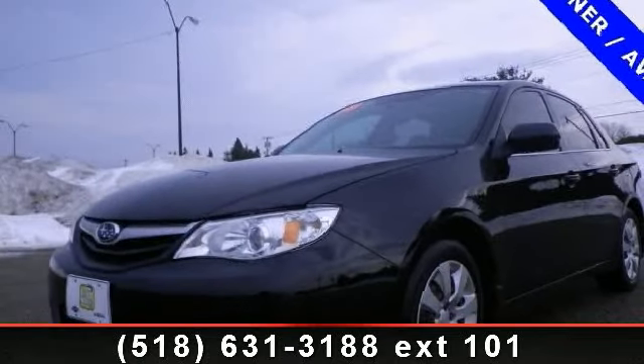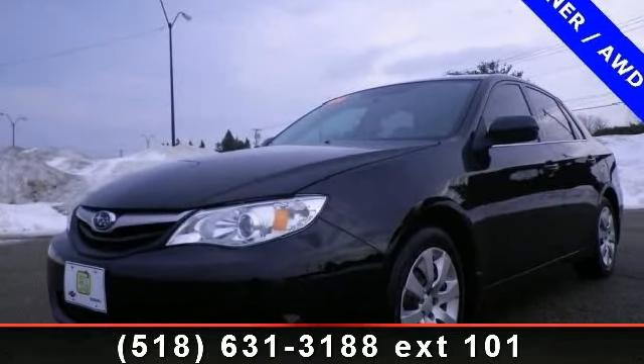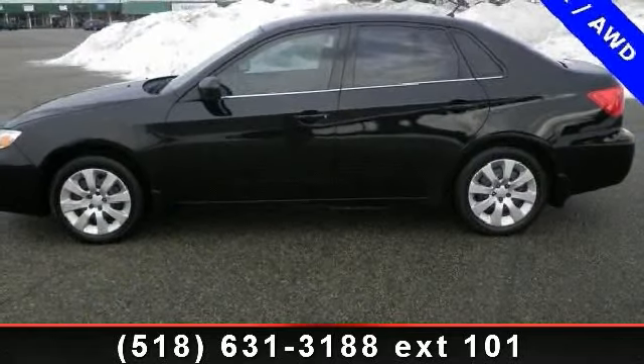Arrive in style with this 2010 Subaru Impreza i. If you are looking for a first-rate auto, this one could be yours today.